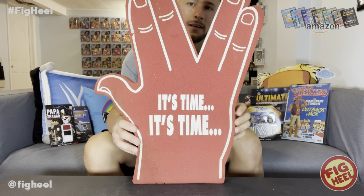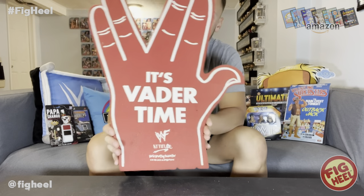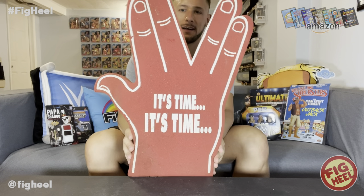Last but not least — it's a foam finger, one you don't really see too often. The front says 'It's time, it's time' and the back says 'It's Vader Time.' It's got the WWF Attitude logo. This is from 1998. I don't think I ever used this — I just bought it at a show and kept it. These things don't last long, they get really decrepit and damaged easily. I thought it was awesome that Vader had a WWF foam finger with him doing the V — 'It's time, it's time, it's Vader Time.'